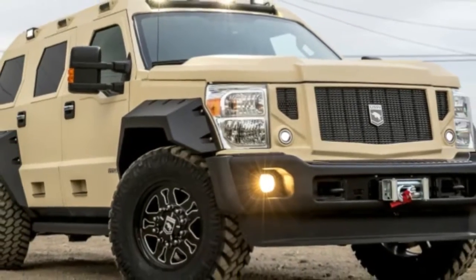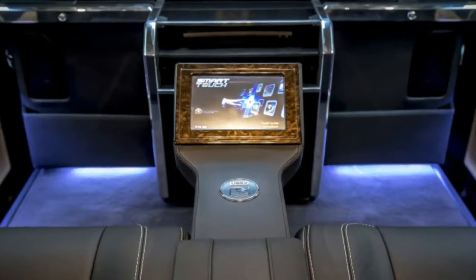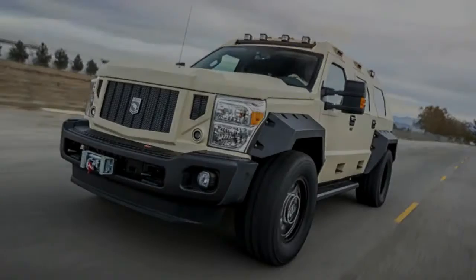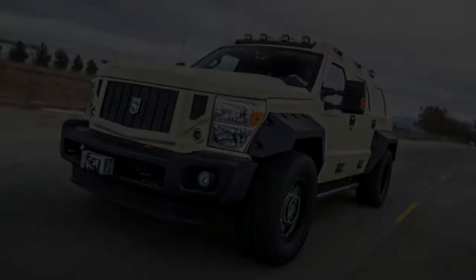The biggest are the Super Duty-based SUVs called Rhino GXs, and USSV has launched an ultra-luxury version called the Rhino GX Executive, which is what you would get if you mashed up a Ford Excursion, a Hummer H2, and a private jet.